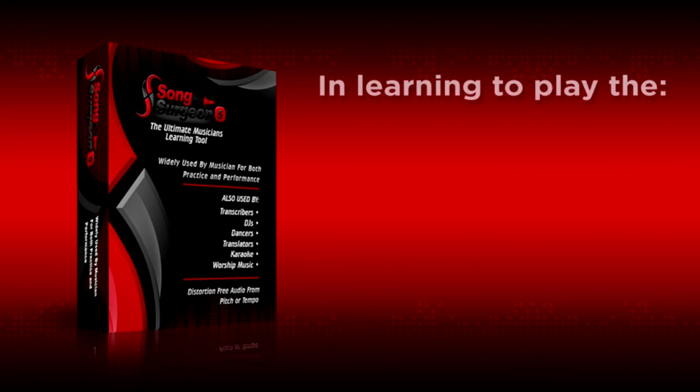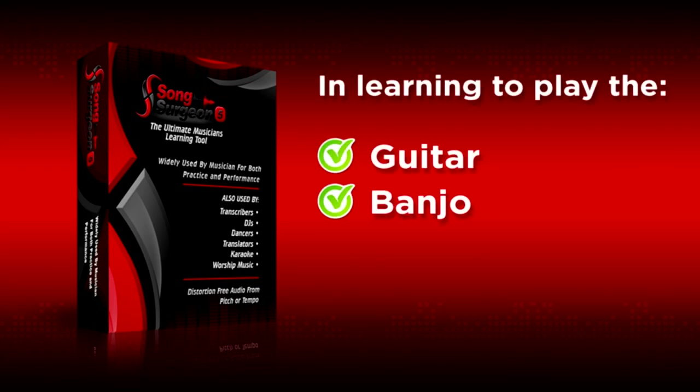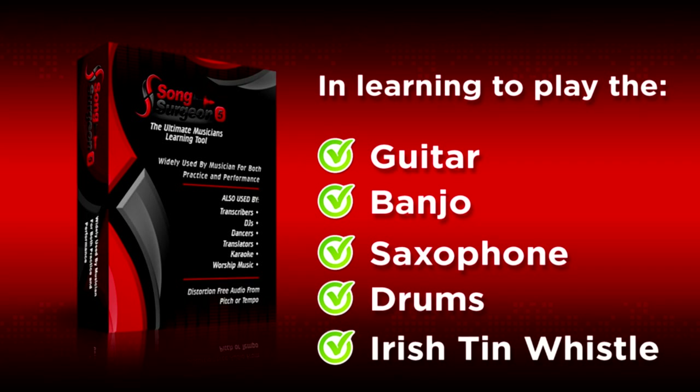Song Surgeon may just be the ticket for you to achieve newfound success in learning to play the guitar, banjo, sax, drums, or even — yes — the Irish tin whistle.